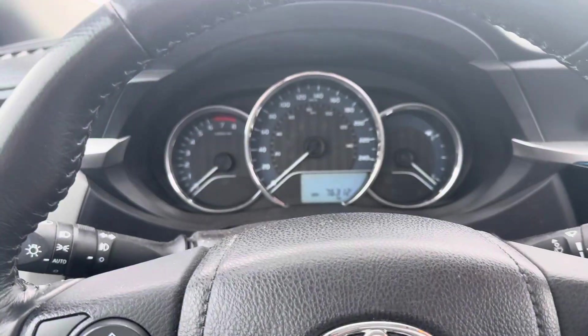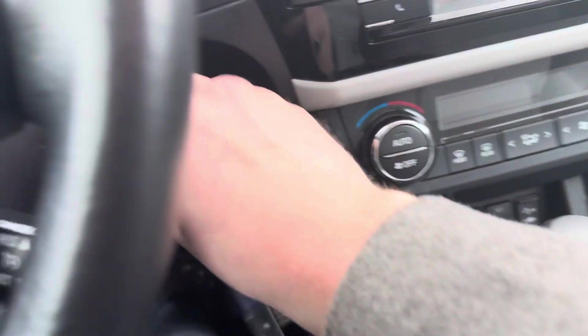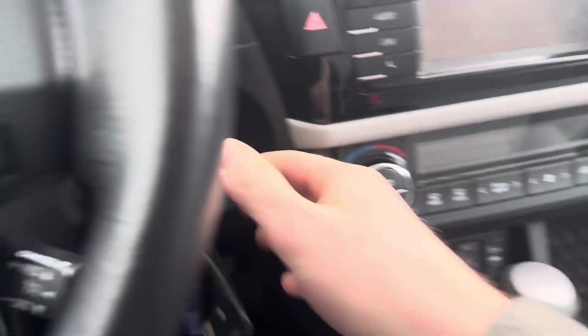This one has 76,312 kilometers, so that's a little bit off there. Heated seats with the LE, so definitely a nice thing with how cold it is outside.